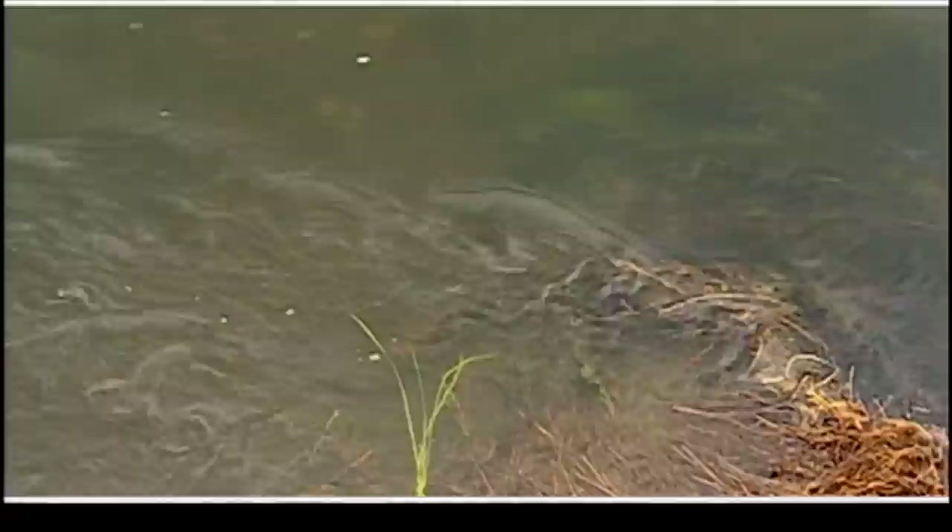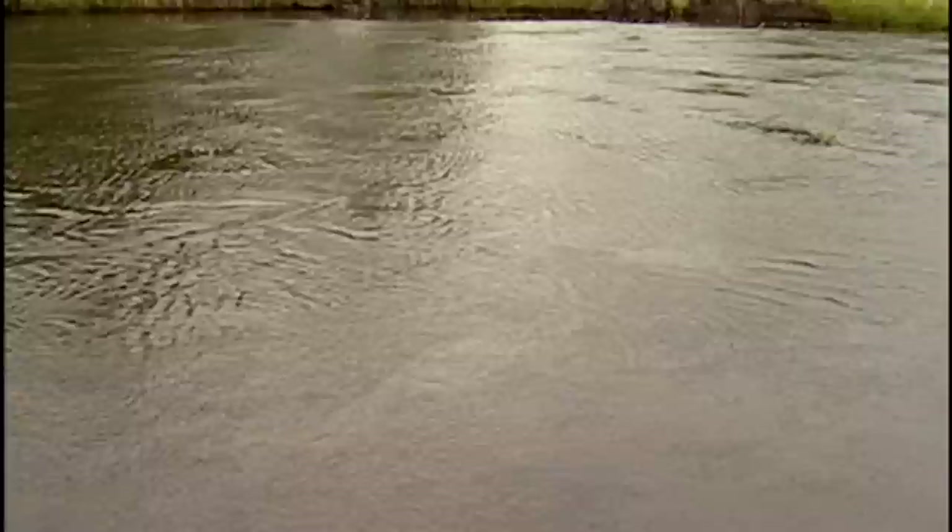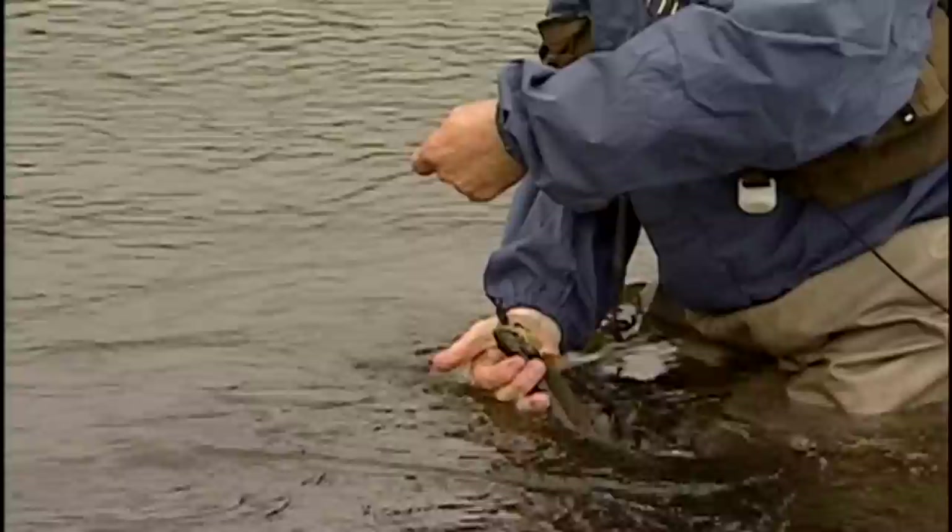I got a real little one here, Colin — a real little brownie. We'll let this guy go. Real small fish, but that's trout fishing — we catch the big ones and we catch the little ones too. It's a nice little wild brown fish. They don't get any better than that. I got a small one; maybe we can go back and get his granddad.